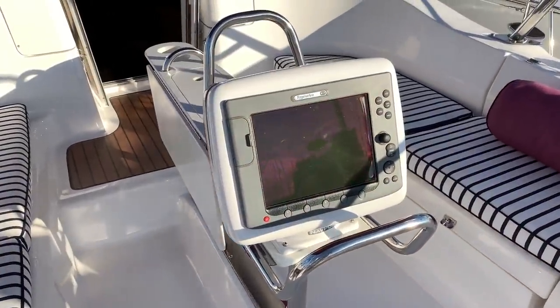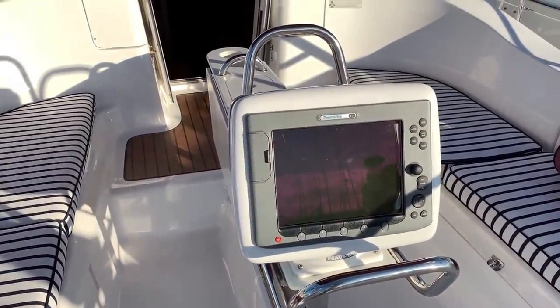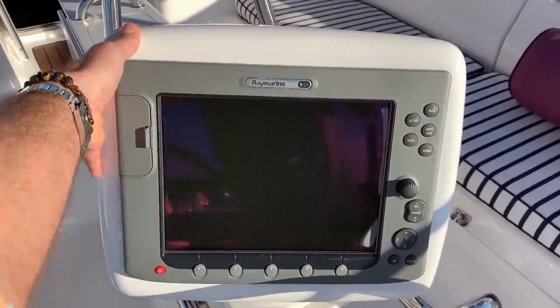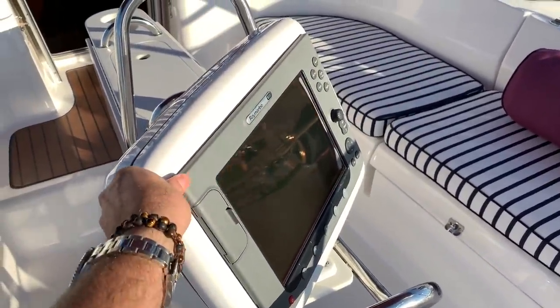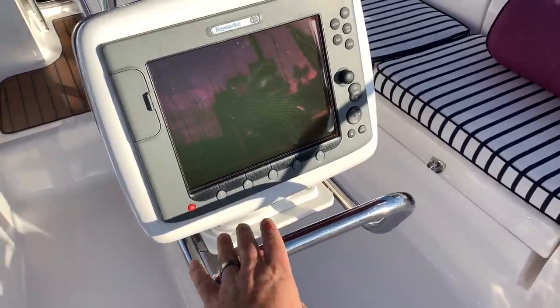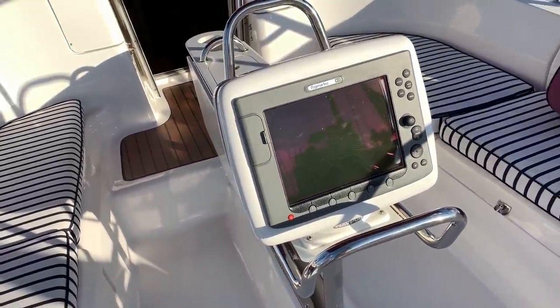Centrally located is our Raymarine E120 GPS plotter, which is also integrated with the radar. This also pivots to both helms depending on where you're at, giving you a great visible view of it, and it has an integrated stainless steel grab rail into the cockpit table.